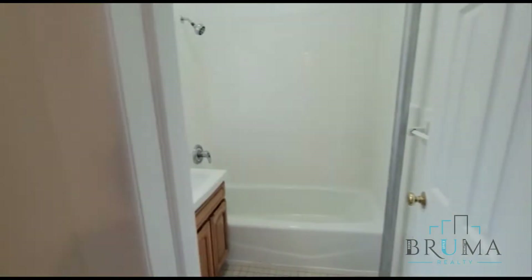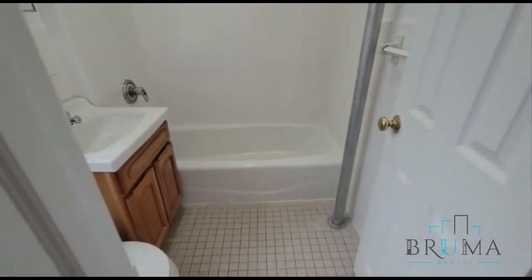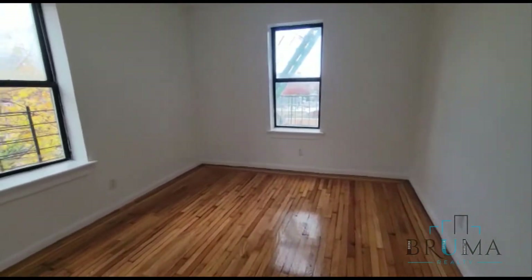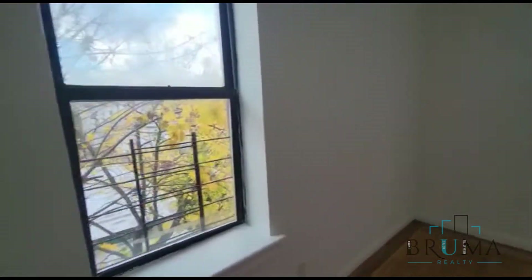And we have another hallway closet. Beautiful white tiled bathroom. And a large king-sized bedroom. This apartment is on the corner so you have two windows over here.